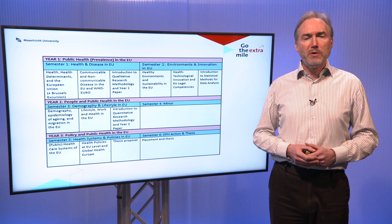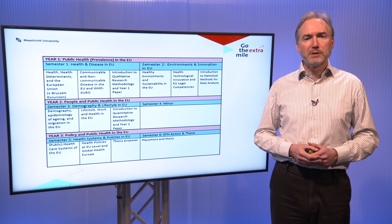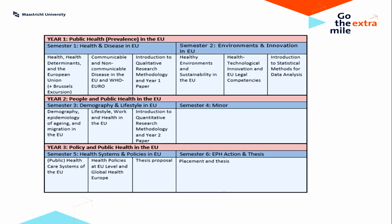In year three we focus really on the specifics of the European public health care systems. We start with an in-depth analysis of insurance and medical care systems as well as the larger embedding of that within public health policies. Then we focus on broader policies not directly related to medical care — things like blood policy or rare diseases — and you'll learn about some very specific important areas of policy development at the EU level.